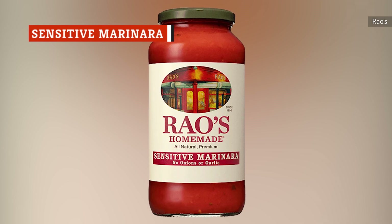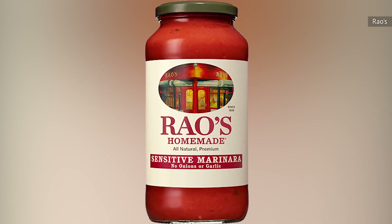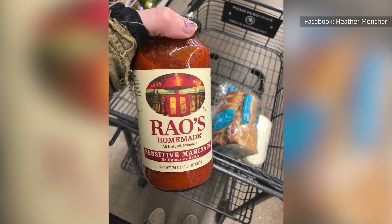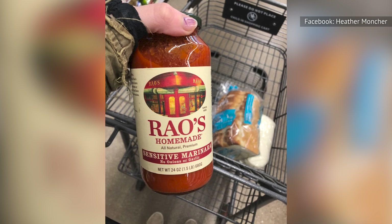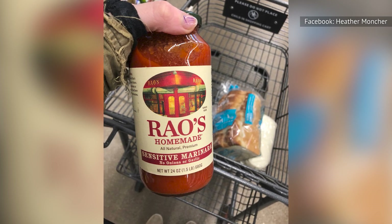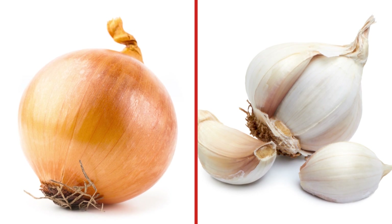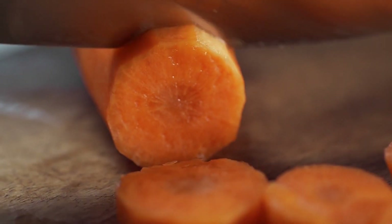Sensitive marinara is a hilarious way of saying that this sauce is for those with a natural aversion to Italian food because it lacks onion and garlic. Rao's classic marinara doesn't have a predominantly oniony or garlicky flavor profile, so this is really for those who simply can't stand seeing either of those ingredients in their food. To make up for the ingredient loss, sensitive marinara includes carrots. That's fine because the result is still a bright-tasting marinara.